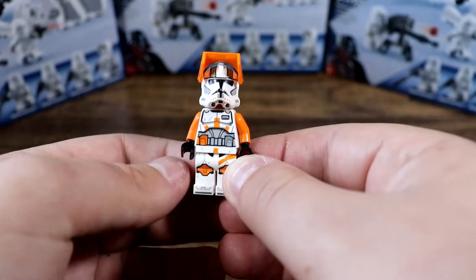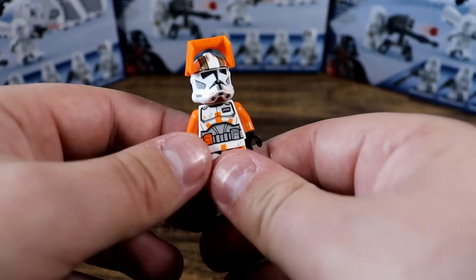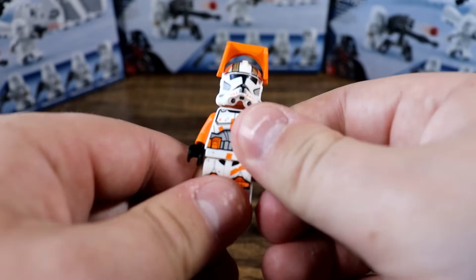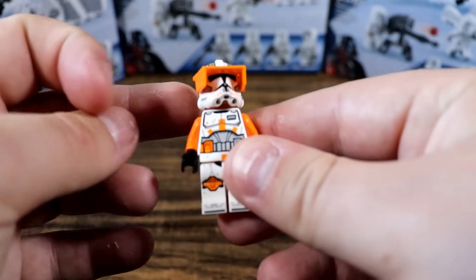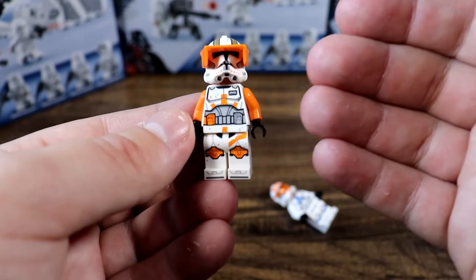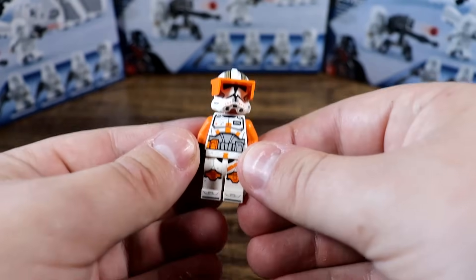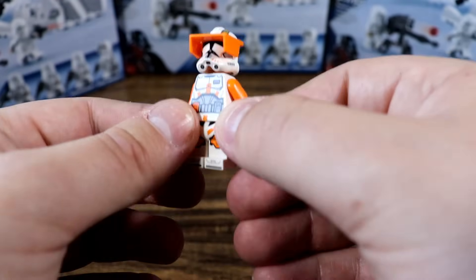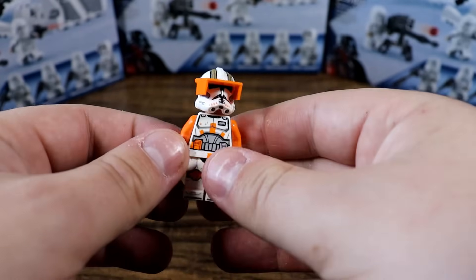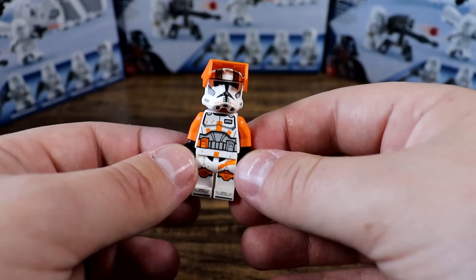Then we've got Commander Cody here. He is currently only in one set — the ATTE. However, I've heard rumors that he was actually mass printed in Mexico and sold on the secondary market from some rogue factory. I don't know if that holds merit, but if so, this guy's going to be a little bit less rare. Still, he's a figure everyone loves, similar to Captain Rex, and he's limited in the sets he is available in — an extremely expensive set. So this guy is rare right now and is going to probably be pretty expensive in the future, unless the supply chain is just pumped by that rogue factory.